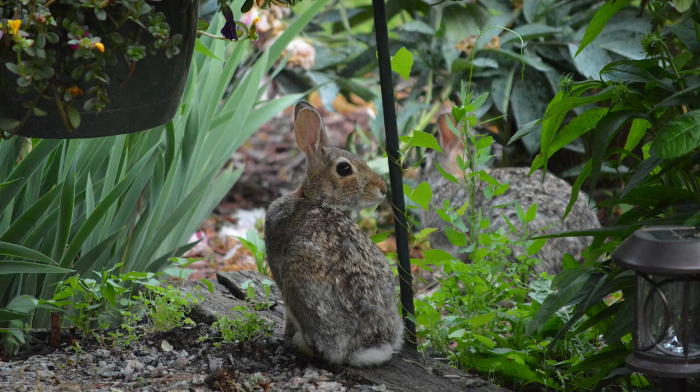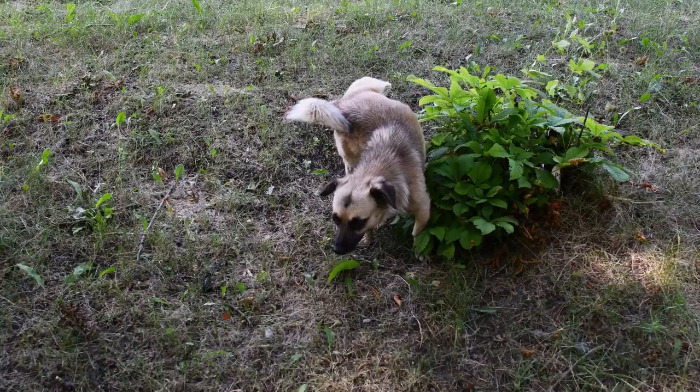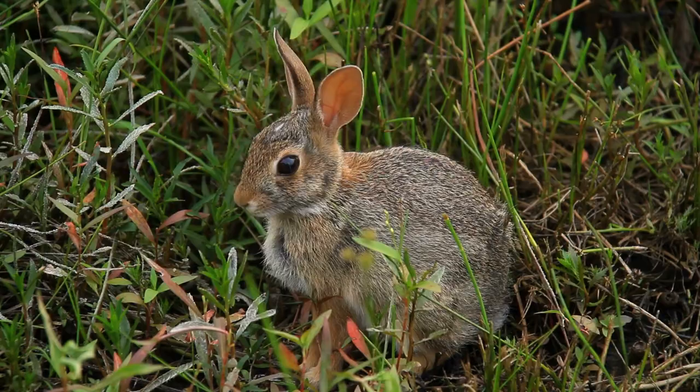Both rabbits and hares can be raiders in your garden. Rabbits are prey animals and very skittish, so fences and motion-sensored predator shapes can help keep your plants safe. Fences should be 2 to 3 feet high and flat against the ground. Predator urine or the presence of a dog will also help deter them.